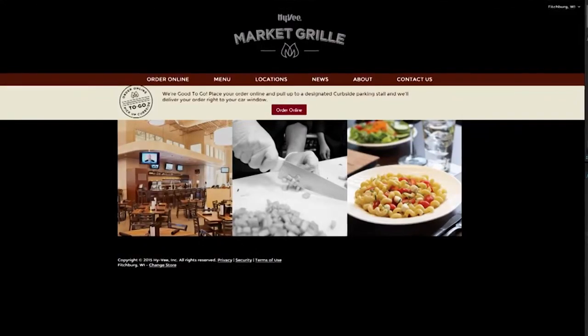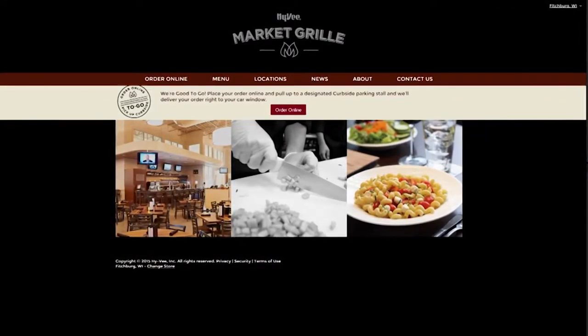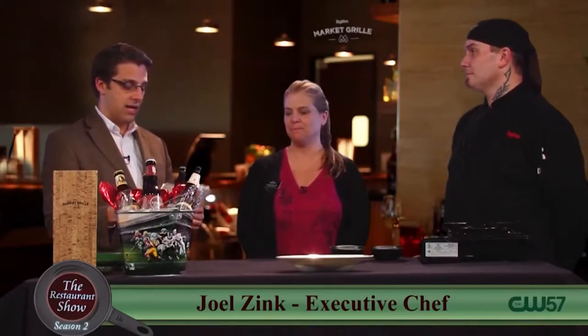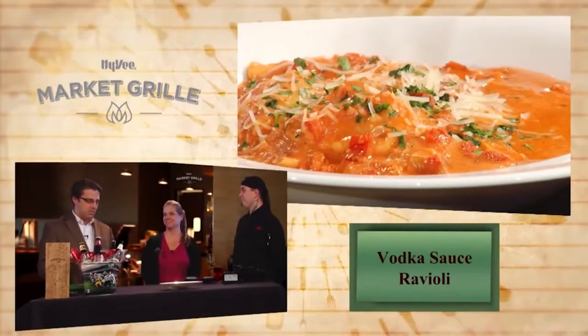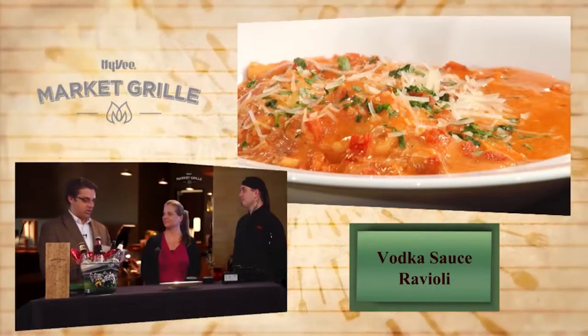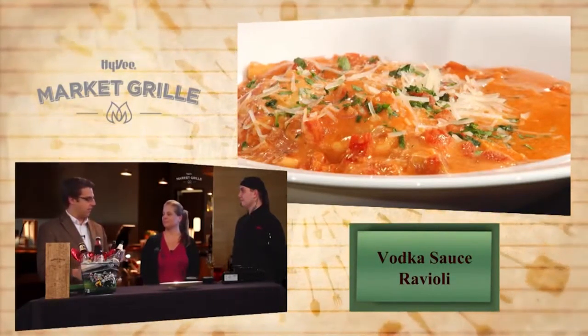You guys do ordering online. You can go online and order, or you can call an order in, and then we will have it ready — you just come and pick it up. So it's like curbside pickup. The entire menu is available at HyVeeMarketGrill.com. And you guys have sushi, pastas, buffet, seafood, steaks, chicken, and salads — such a wide variety.